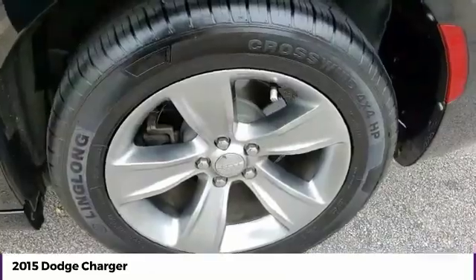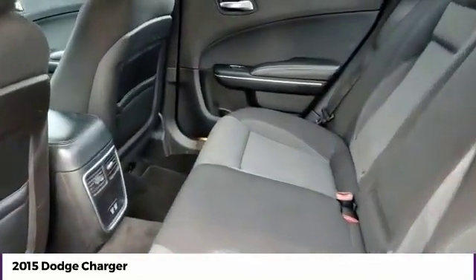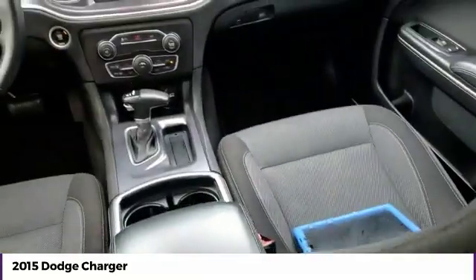Cruise control, trip computer, child safety locks, power door locks. This beauty is sure to make you the talk of the neighborhood. So call or drop in for a test drive today.